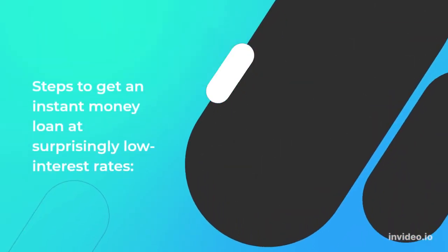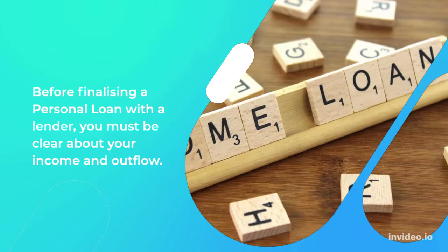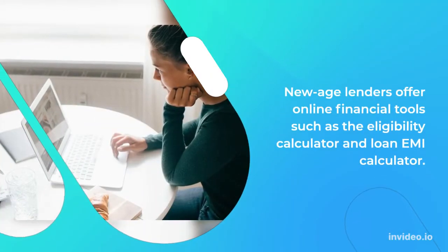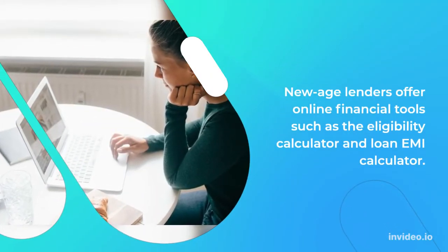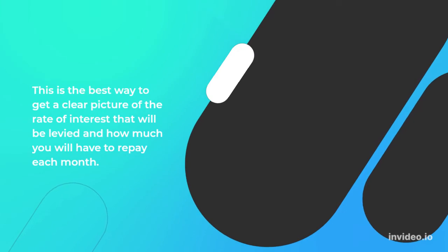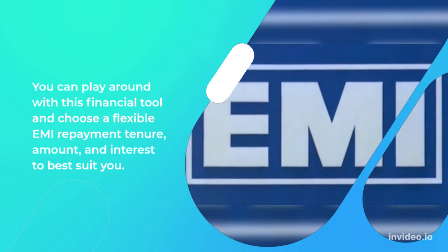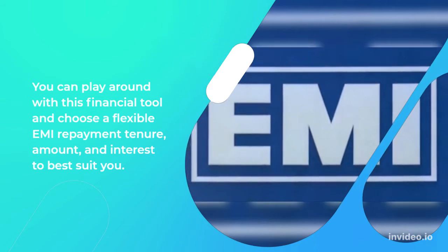Steps to get an instant money loan at surprisingly low interest rates. Before finalizing a personal loan with a lender, you must be clear about your income and outflow. New age lenders offer online financial tools such as the Eligibility Calculator and Loan EMI Calculator. This is the best way to get a clear picture of the rate of interest that will be levied and how much you will have to repay each month. You can play around with this financial tool and choose a flexible EMI repayment tenure, amount, and interest to best suit you.